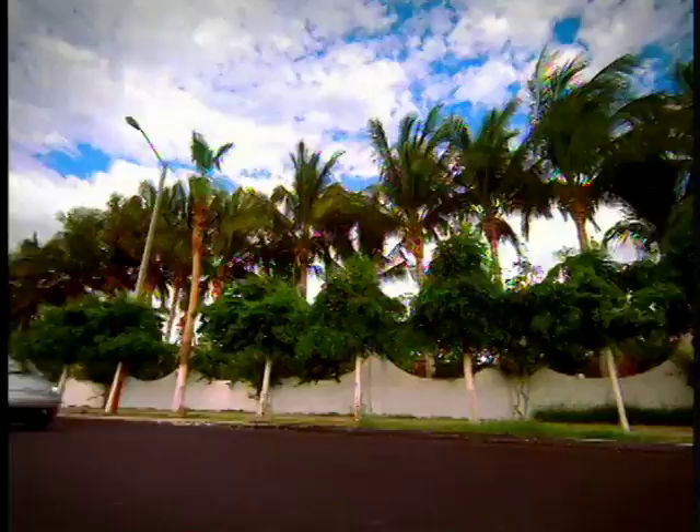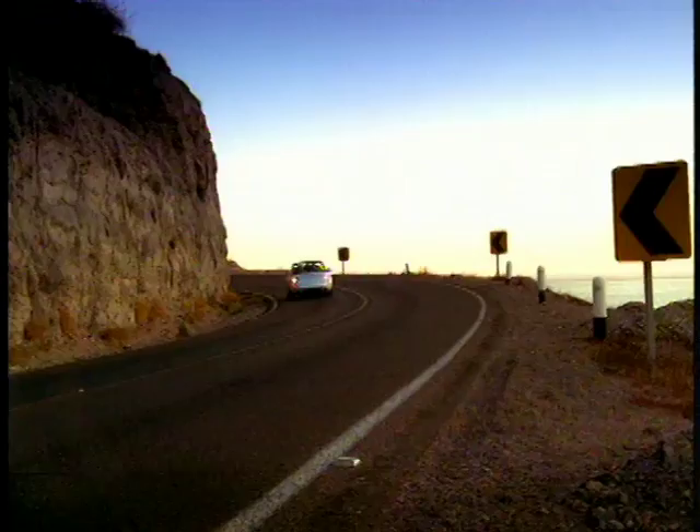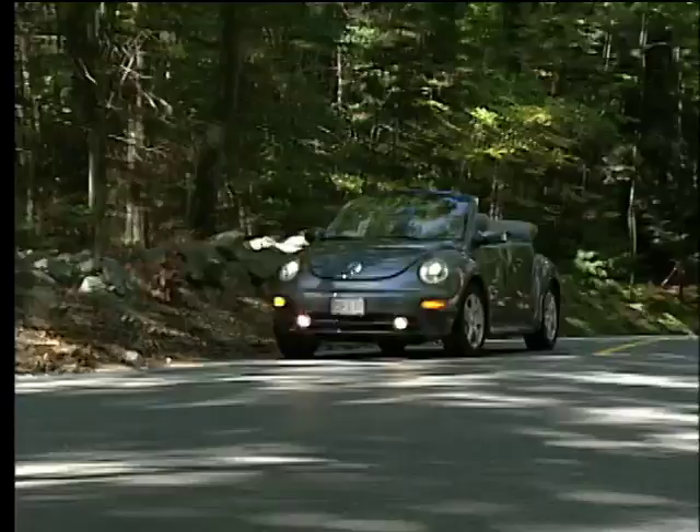Instead, Volkswagen will rely on the Beetle's large array of standard features, premium cabin furnishings, and playful on-road demeanor to keep the nameplate competitive. Our test model is a well-equipped GLS convertible, powered by the 1.8T and mated to a 5-speed manual transmission.